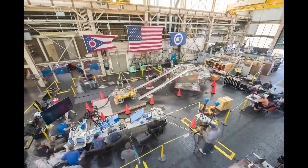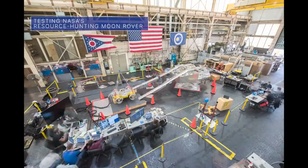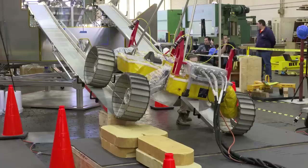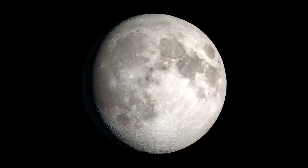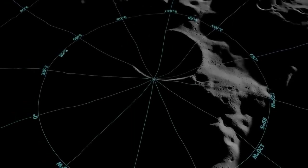Teams at our Glenn Research Center in Cleveland recently conducted full-scale egress testing with the prototype of our VIPER moon rover to verify that it will be able to exit the Astrobotic Griffin lunar lander safely and effectively after landing on the moon. VIPER is targeted for delivery to the moon's south pole in late 2023 to map valuable resources for future Artemis missions.